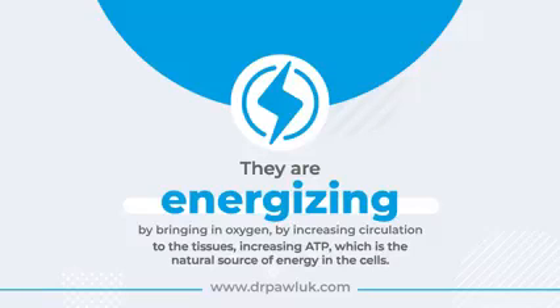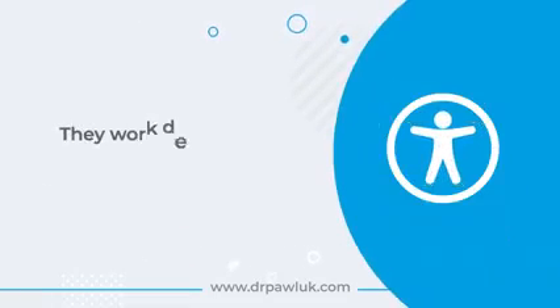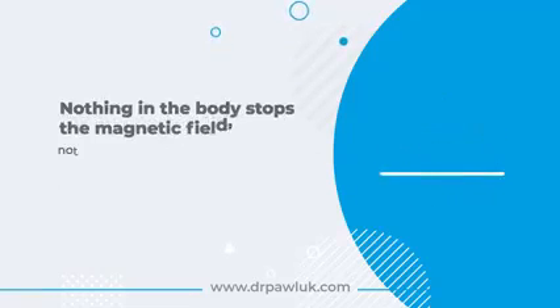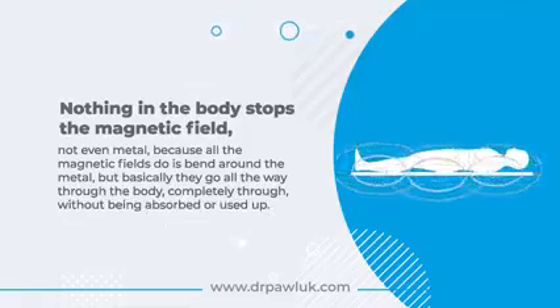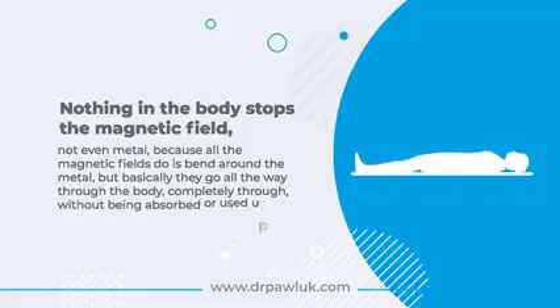They're energizing by bringing in oxygen and increasing circulation to the tissues, and increasing ATP, which is the natural source of energy in the cells. They work deep in the body — nothing stops a magnetic field, not even metal, because all magnetic fields do is bend around metal. Basically, they go all the way through the body completely without being absorbed or used up.